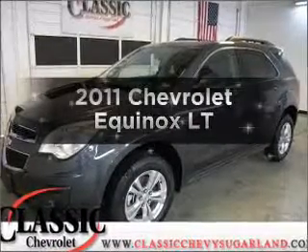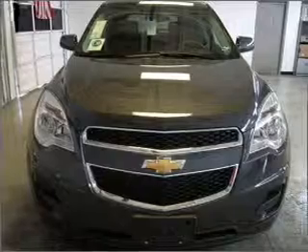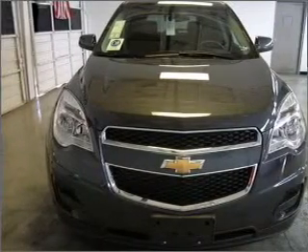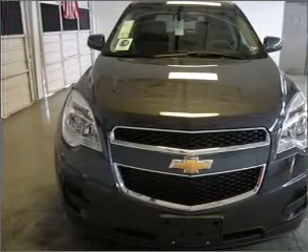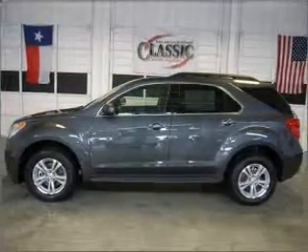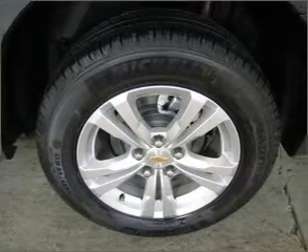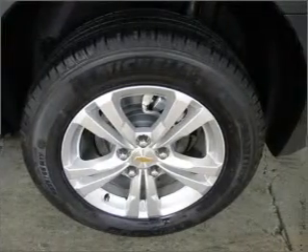Introducing the 2011 Chevrolet Equinox — this is the set of wheels you've been looking for, with an efficient four-cylinder engine that responds smoothly to its six-speed automatic transmission. Premium wheels give a more luxurious look. The anti-lock braking system will keep you safe on the road. Power and reliability are a great combination, and this vehicle has both.